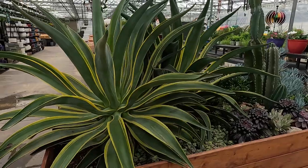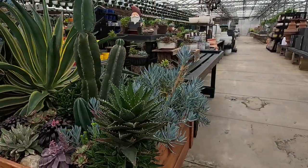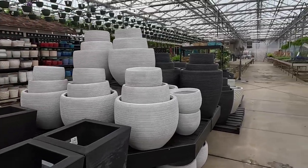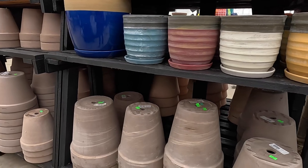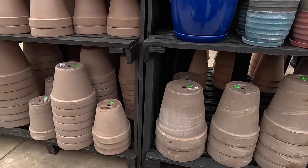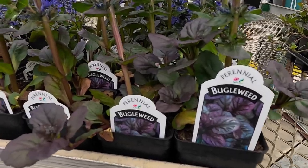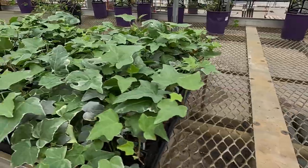Look at this huge, huge cactus. I think those are agaves and then some aloes and other succulents. Those have got to be pretty old to get that big. Some more pots — urns, plastic ones, lots of terracotta and basalt clay pots. These look really nice. You don't always get to see those in such large sizes. Here we have some bugleweed that is already in flower — lots of different kinds, including the little chocolate chip variety. And just the regular old ajuga.